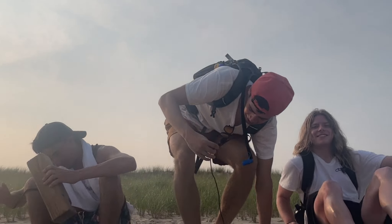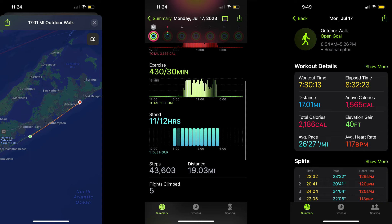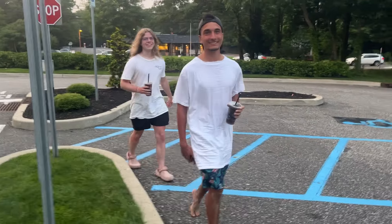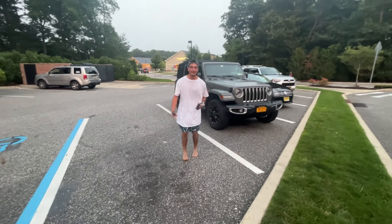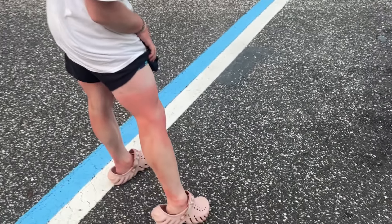No sunscreen, carried a log the entire time, barefoot the whole way — still going. Look at both of them walking terribly. Feet are bad too.